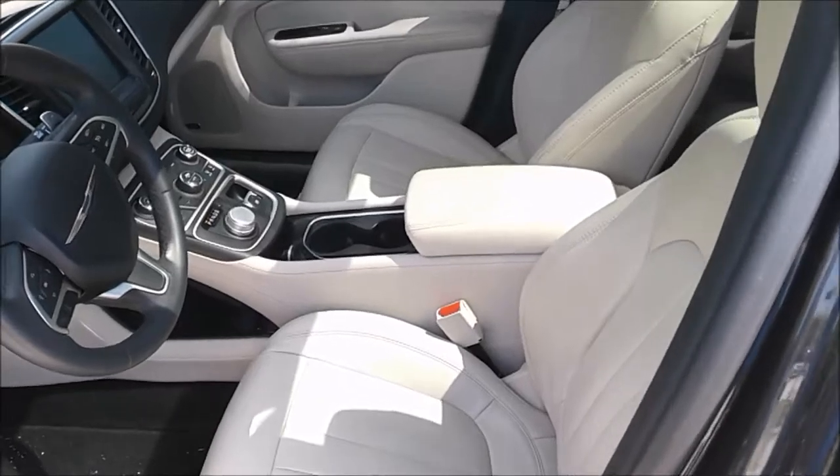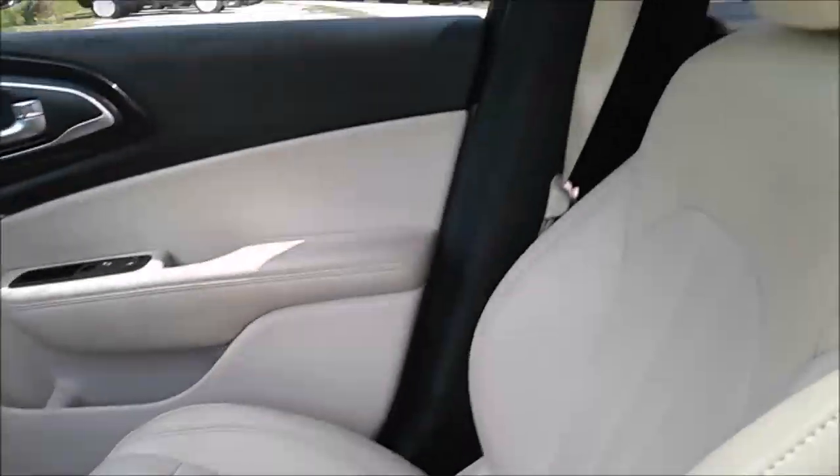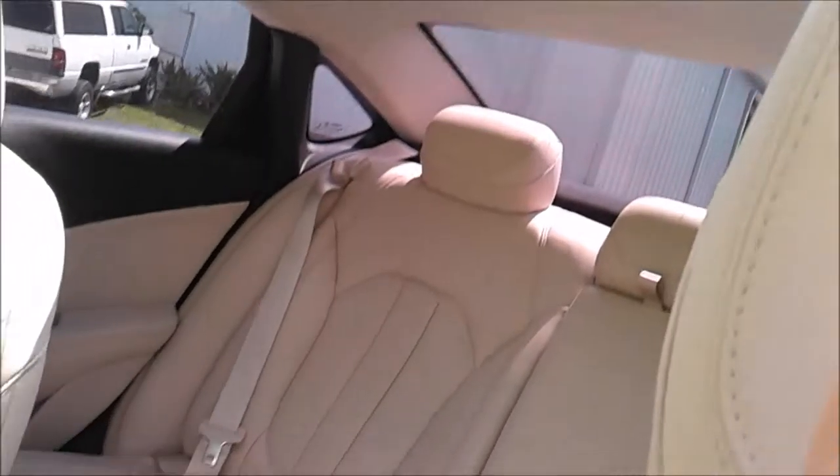Once you open the door you'll quickly notice the light brown leather and the panoramic sunroof, allowing you to enjoy this beautiful Florida weather.